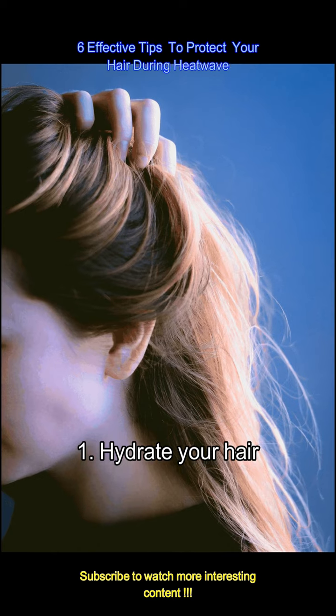Just like your body needs hydration during hot weather, your hair does too. Use a hydrating conditioner or mask to keep your hair moisturized. Look for products that contain ingredients like glycerin or panthenol, which help retain moisture.